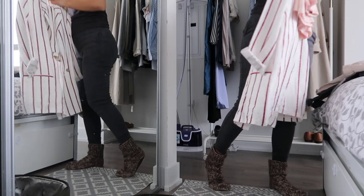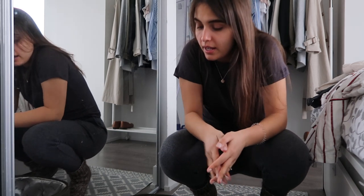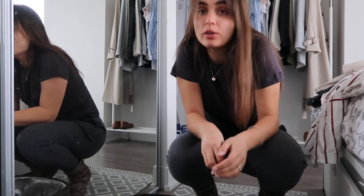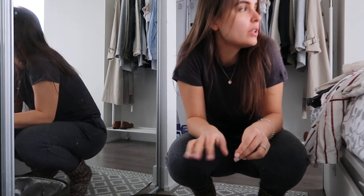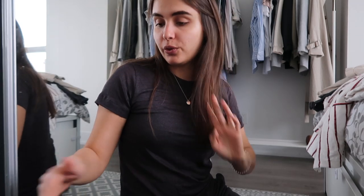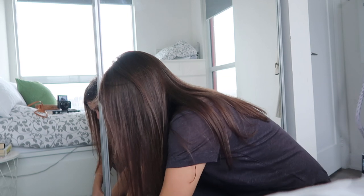Now let's move to actually packing the luggage. My plan is to pack in a way so that once I open the luggage I can see all pieces and don't need to go through everything to find what I want. I want to section it into more summery pieces and spring-ish pieces — but let's see how it goes.